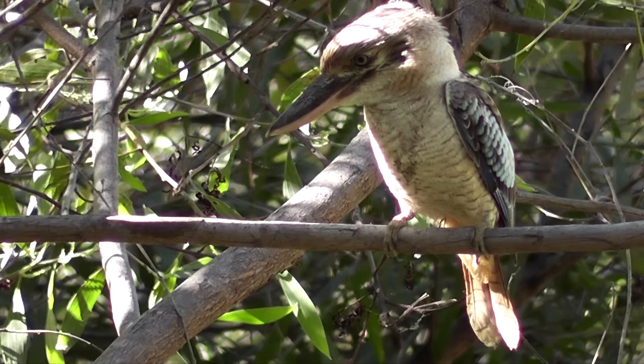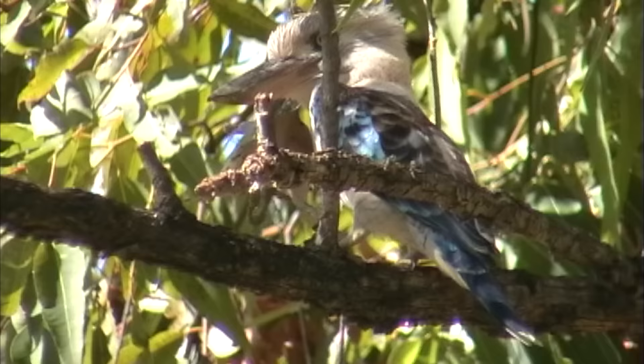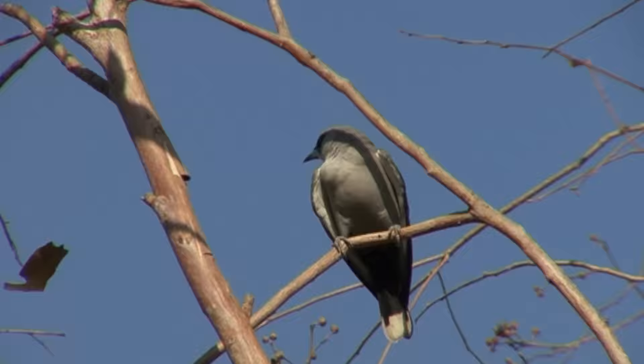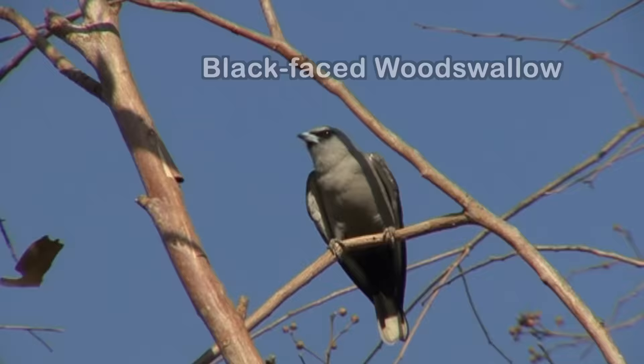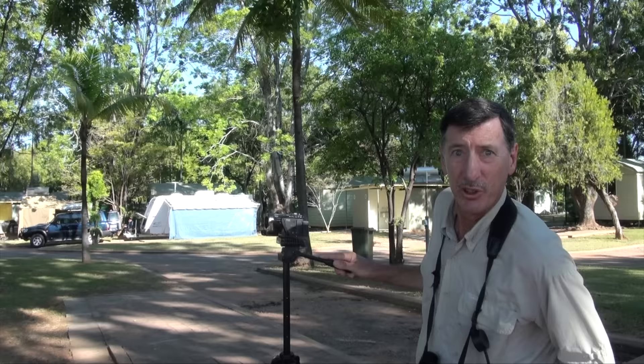Blue-winged kookaburras are perched above, the female with a barred brown tail distinguishing her from the blue-tailed male. We're back at the campground — I'm getting swooped. It's the black-faced wood swallow. I can see why its fledgling is clinging to the trunk over there.